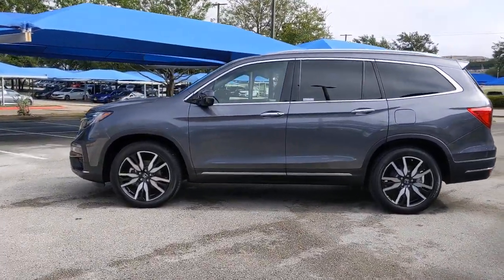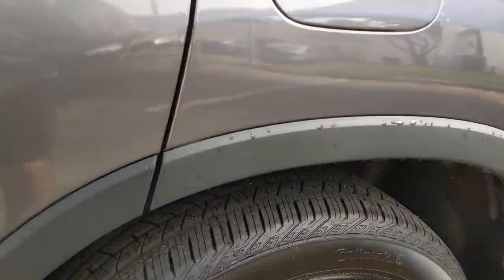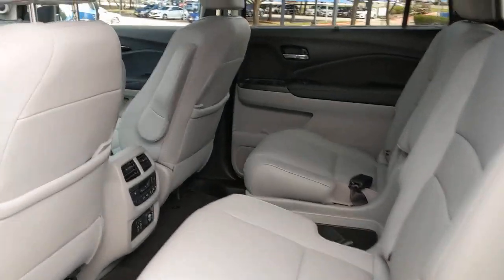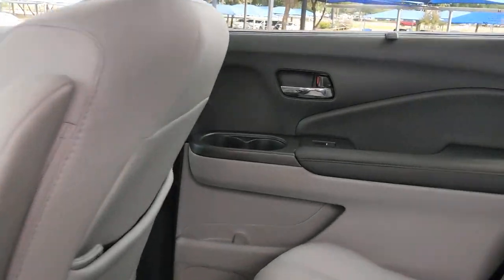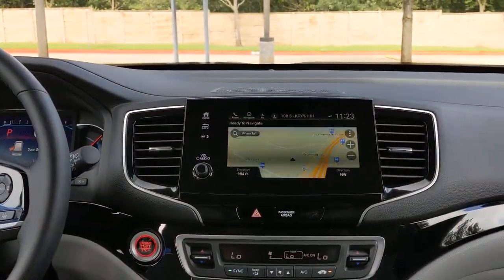These are just some of the great options this vehicle comes with: panoramic roof, all-wheel drive, navigation system, keyless entry, sun/moonroof, power liftgate, lane-keeping assist, adaptive cruise control, keyless start, heated rear seat.